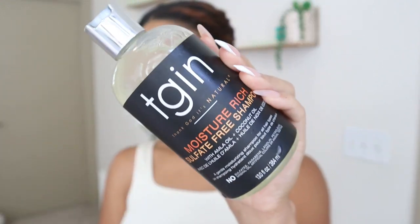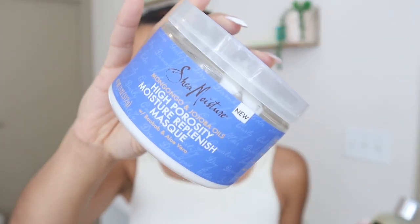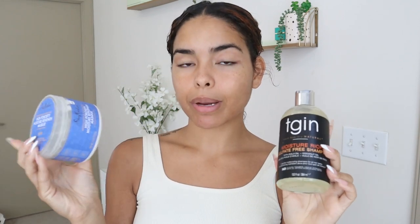It's been about 30 minutes since I put this product in my hair, so I'm going to get in the shower and wash my hair. I'm not going to show you guys any shower scenes but I'll show you what I'm using. I'll be using this sulfate-free moisture-rich shampoo from TJIN. And then I'm also going to use this mask as my conditioner — this is the Hyprosophy Moisture Replenish Mask from Shea Moisture, and it helps deep condition and fortify dry, damaged, or color-treated hair. So I'm going to go shower and I'll be right back.